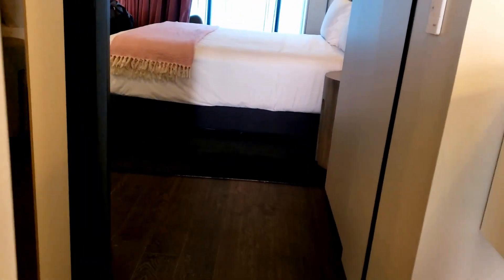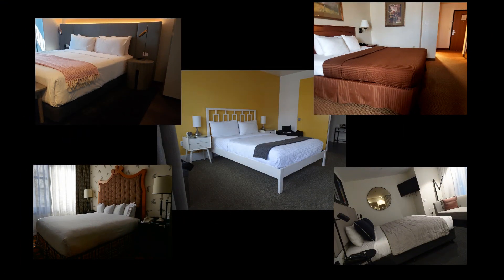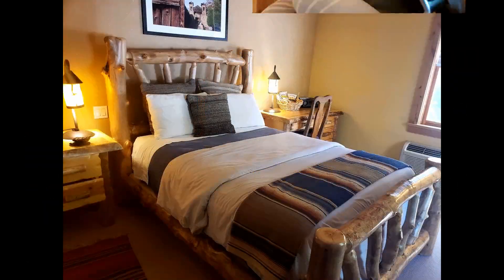Boom! What about the basics? Access to both sides of the bed. Look at these spaces. Bed height is important — too high and too low are both problems. Bed frames are barriers when transferring.